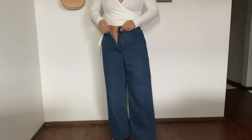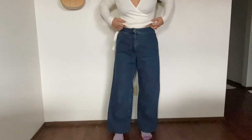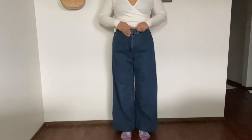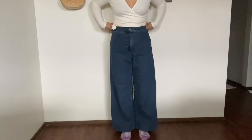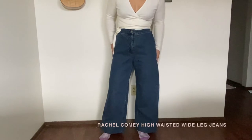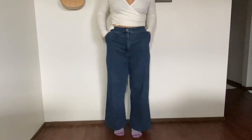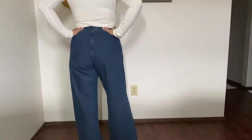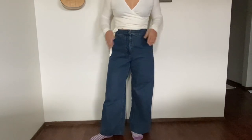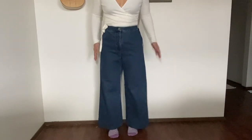Next up — this might be the highest rise in my entire collection. These are the Rachel Comey super wide leg pants. I love them, and they have pockets too. I got these at Buffalo Exchange for around 30 dollars, which was a great find.